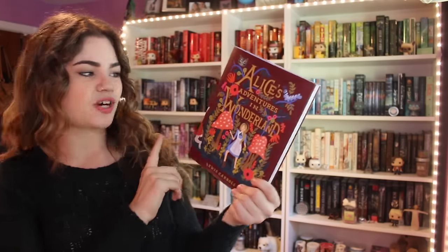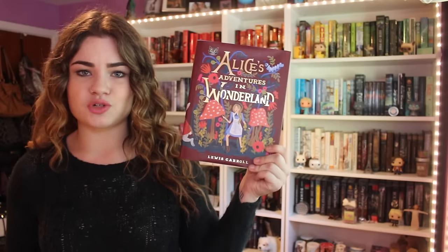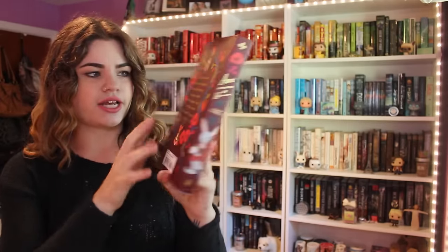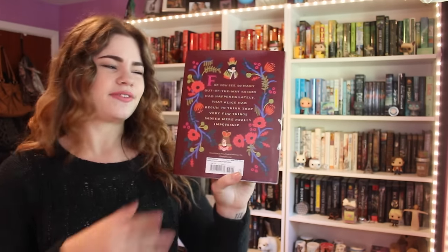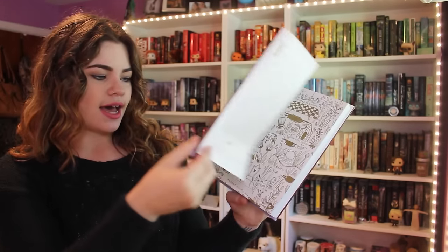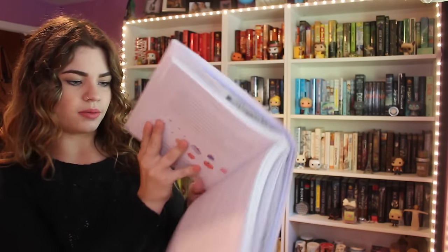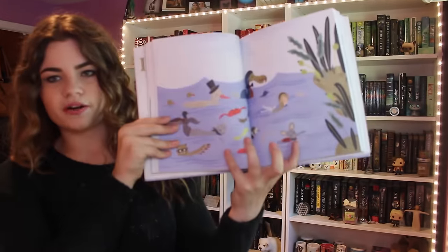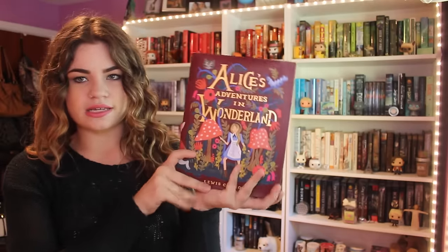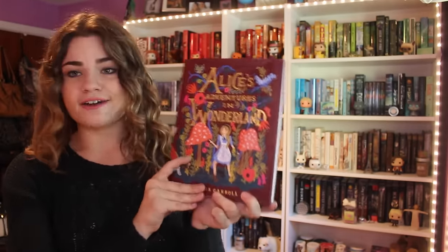Now for the final two. I have Puffin in Bloom's edition of Alice in Wonderland, redone with illustrations by Anna Bond, and I'm sure you guys were expecting this on the list. I love this one. The illustrations are so cool — they're very simplistic almost, but also very artistic, if that makes any sense. Under the cover, this book itself is just a work of art. It is absolutely gorgeous, and the illustrations are incredible. Her depiction of the Mad Tea Party is just beautiful — the illustrations throughout are just amazing, and the text itself is really made to be an illustration.